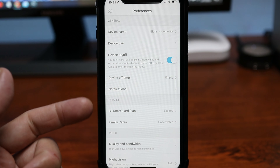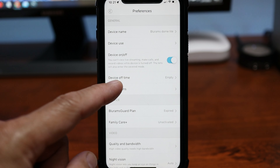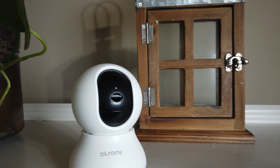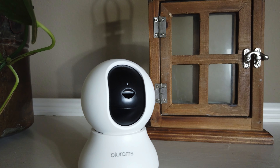For camera settings, click the gear icon to turn the camera on or off. A cool feature is that you can schedule off times — when the camera is off, it tilts all the way up to hide the lens for privacy. You can schedule the camera to be off when you and your family are around and only turn on at night or when nobody is home.